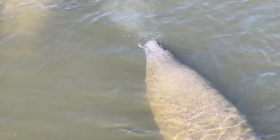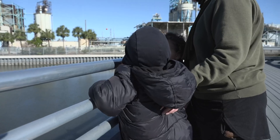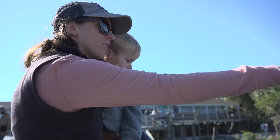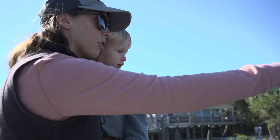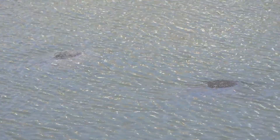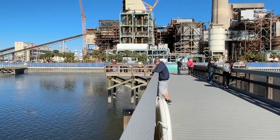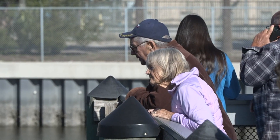As the temperature drops, families gather to watch the sea cows. You can see their backs — they're moving towards warmer waters. Regina Chambliss says it's quite a sight to see.